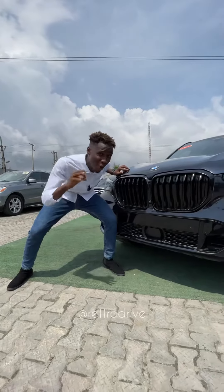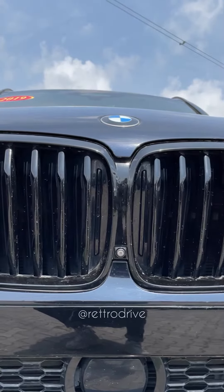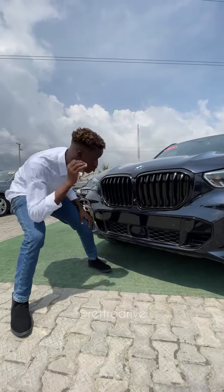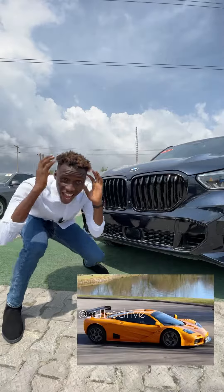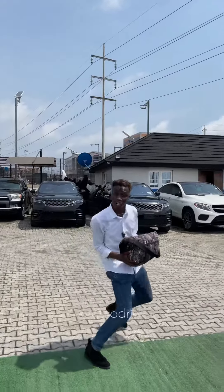These grooves only open up when the engine needs cooling. When it doesn't, it shuts and this reduces drag. This SUV is more aerodynamic than a freaking McLaren F1.